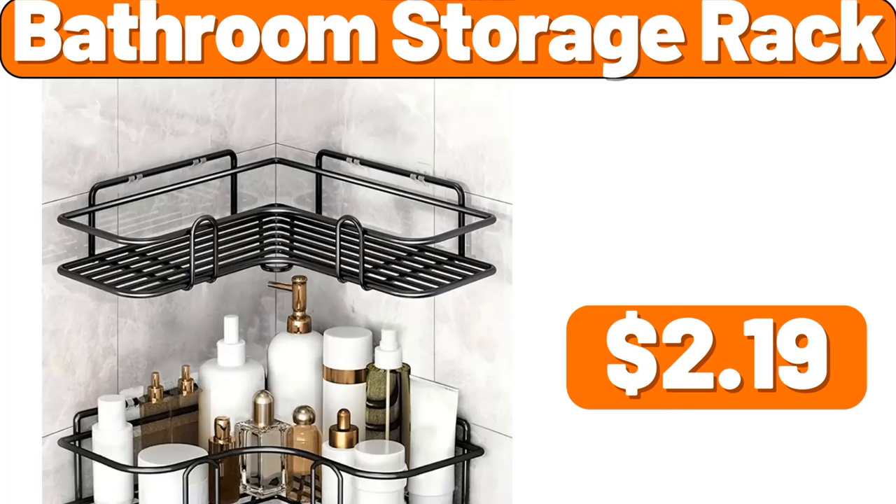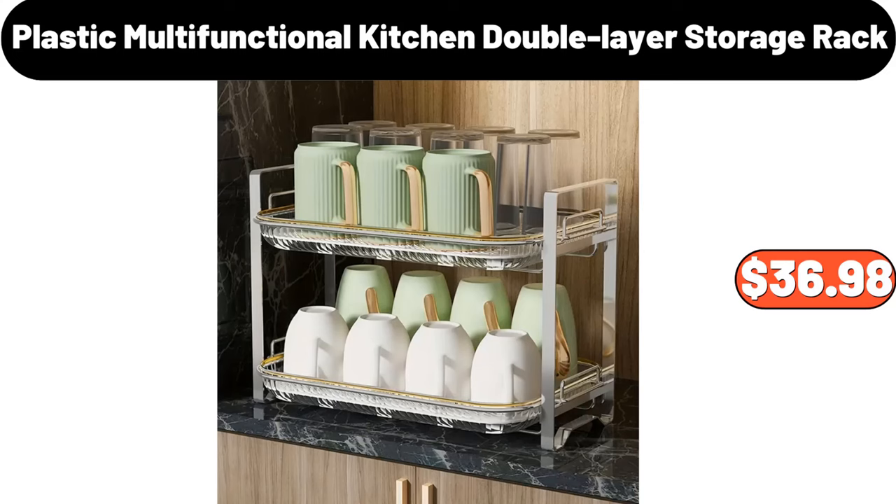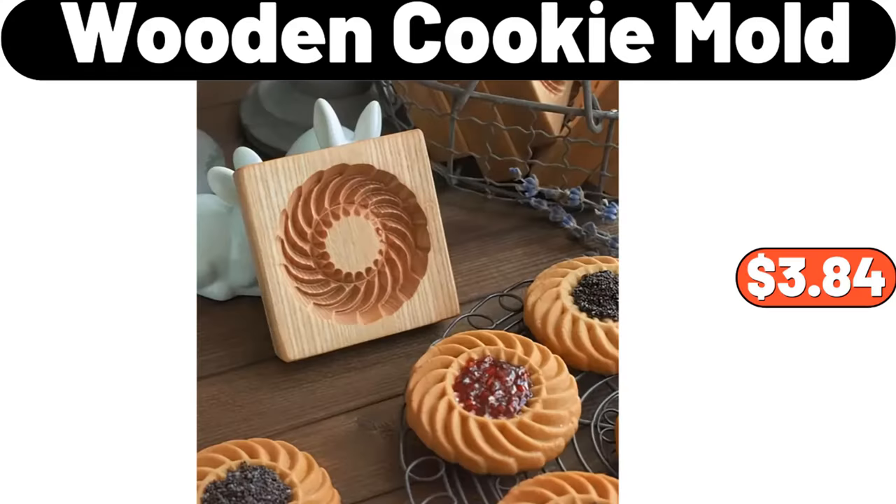Bathroom storage rack, $2.99. Plastic multifunctional kitchen double-layer storage rack, $36.98. Wooden cookie mold, $3.84.